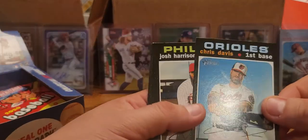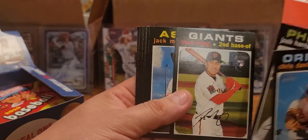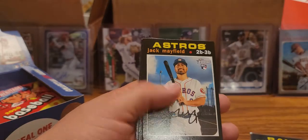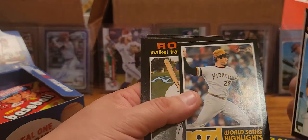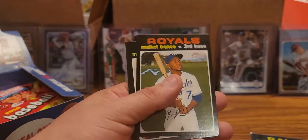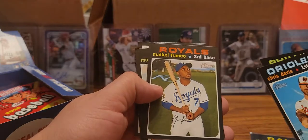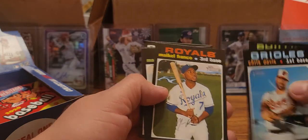My little helper - like usual. Chris Davis, Josh Harrison, King Wong rookie, Jack Mayfield rookie. Here's another one of those inserts - World Series Highlights. And that is... I don't even know who that is.